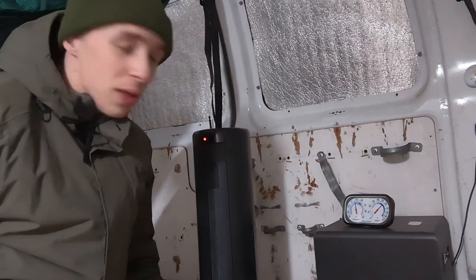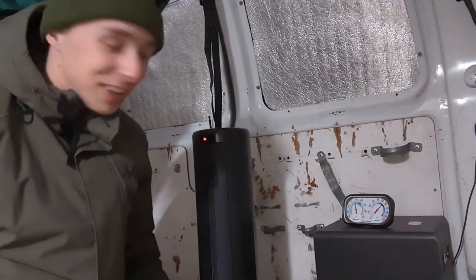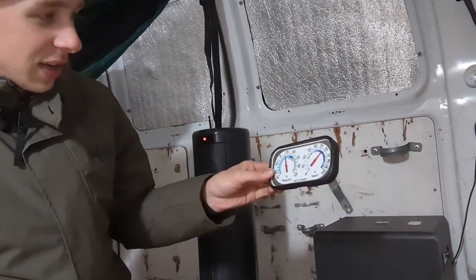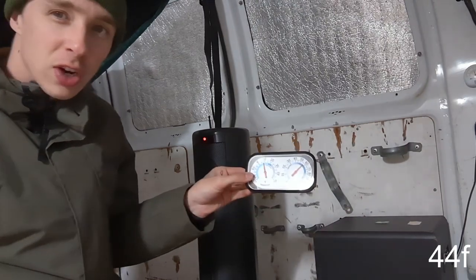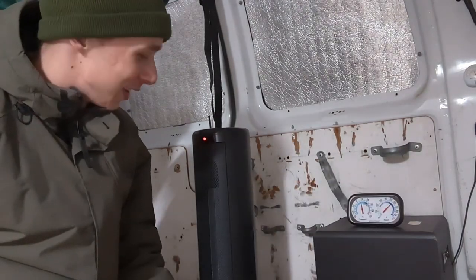Just wanted to give you guys the 30 minute update. It's getting warm in here — as expected, definitely getting warm. The thermometer closer to the floor is still saying we're at about 7 degrees, and we started at freezing half an hour ago. That's progress — I think this is looking good.